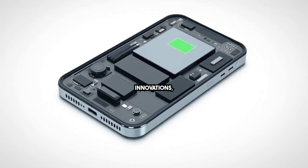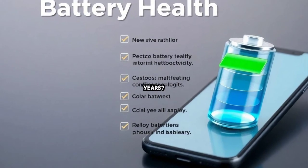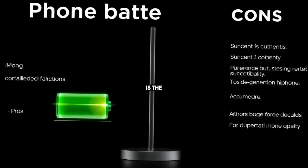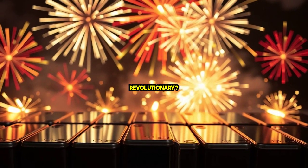New iPhone battery innovations — what makes them unique? Battery health — what are the best practices over the years? Ultimate verdict: is the leap worth it for the power user? Our final thoughts — is this battery evolution revolutionary?